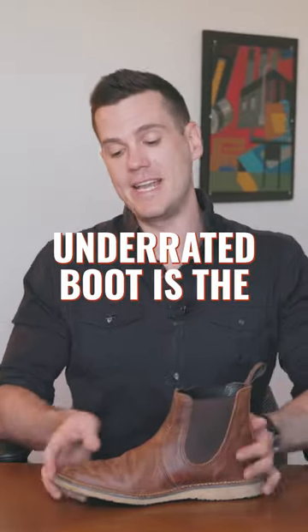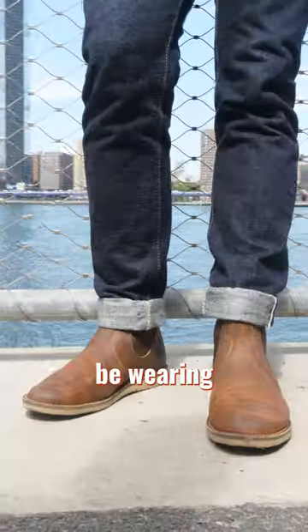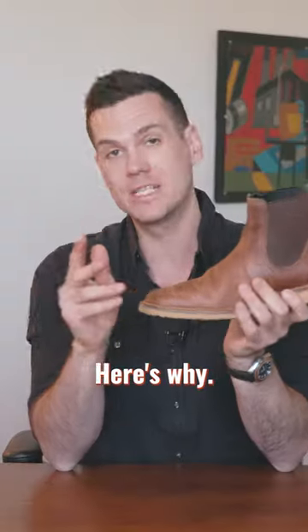Five reasons Red Wing's most underrated boot is the Weekender Chelsea. I reviewed this like four years ago and never thought I'd still be wearing it regularly all these years later. Here's why.